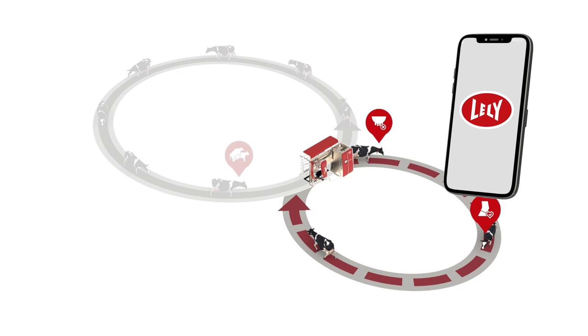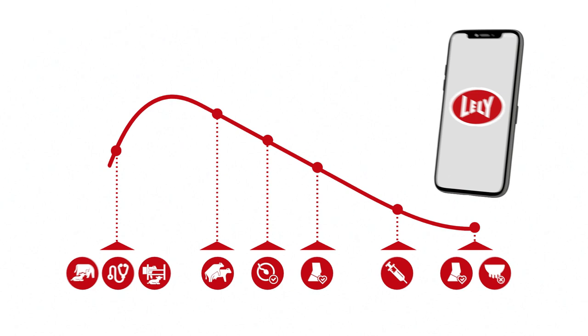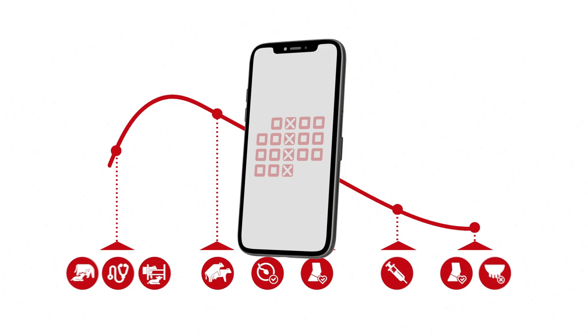Each interaction of the farmer during the lactation is called a cow touch. These cow touches can be scheduled with the farm management software. It's advised to perform the cow touches scheduled during the week to work as efficiently as possible.